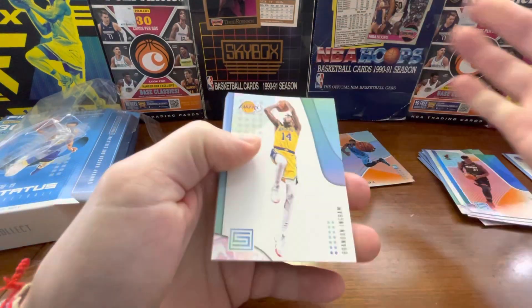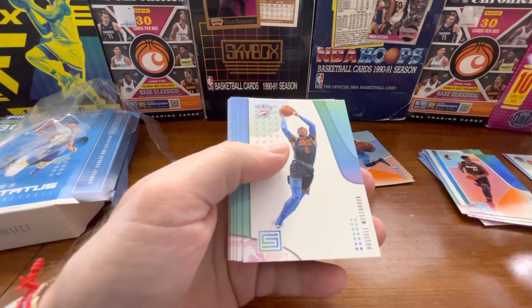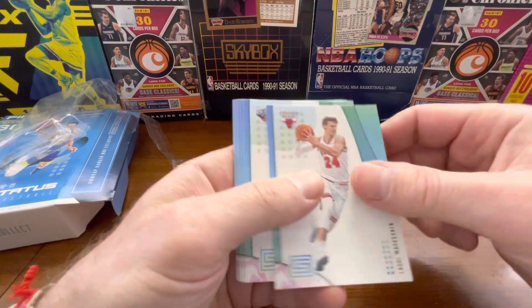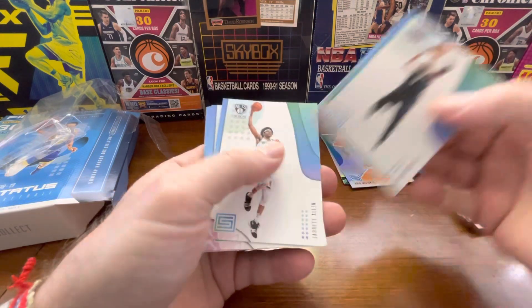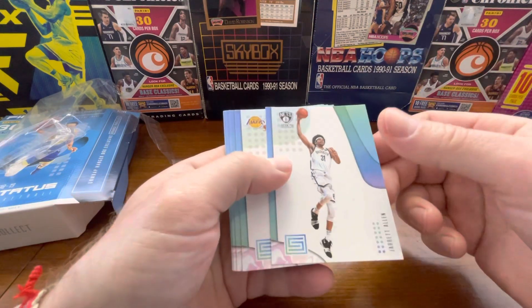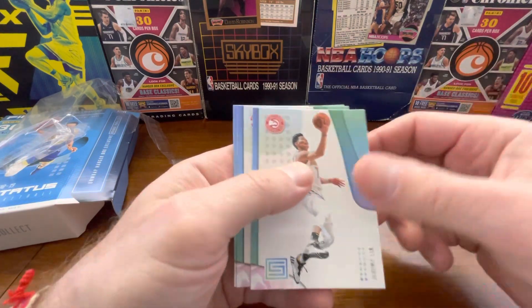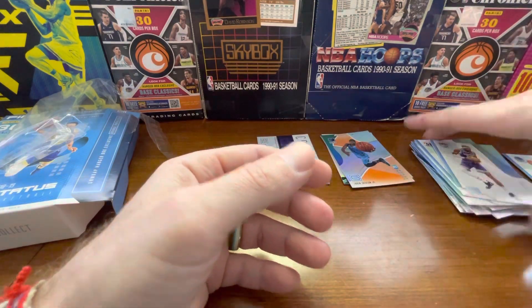So we'll just finish this off — Brandon Ingram, Russell Westbrook, Jimmy Butler on the Sixers, Luri Markkanen, Muratik, Jared Allen, Lonzo Ball, Marcus Aldridge, Jeremy Lin, Bradley Beal, Willie Cauley-Stein.